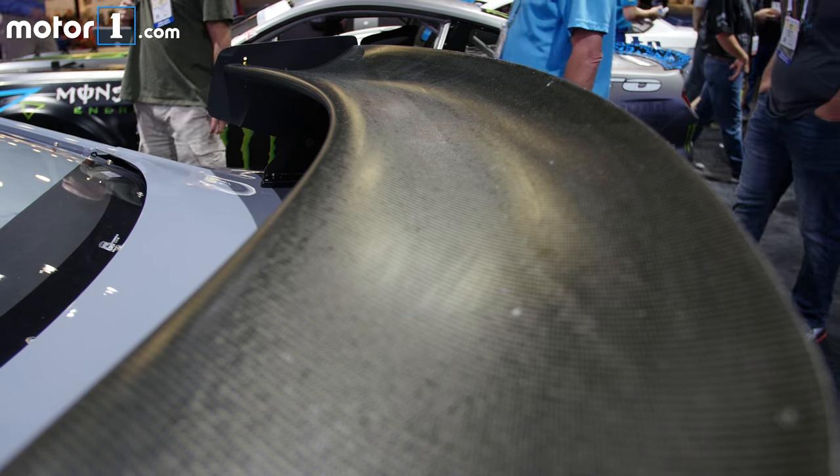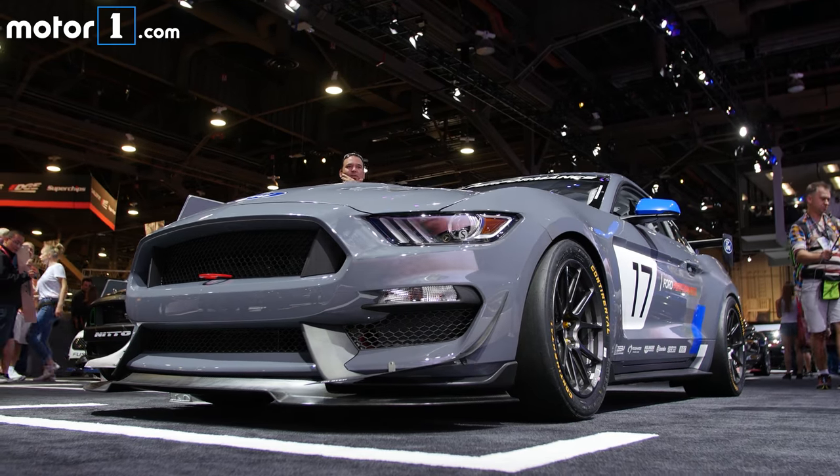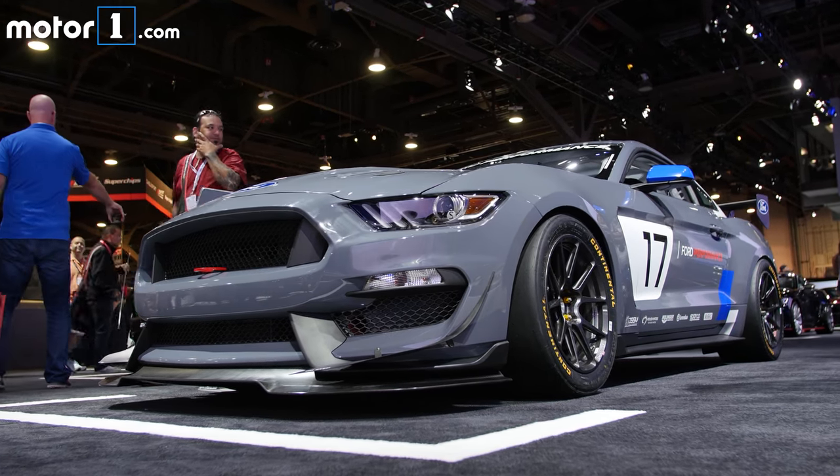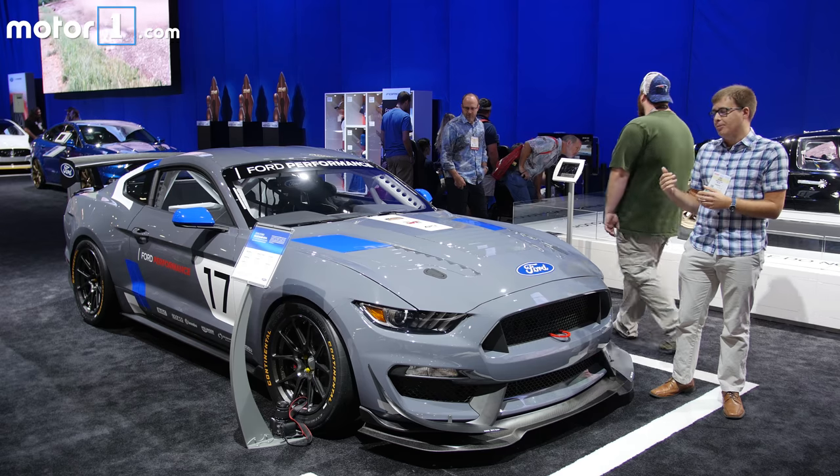Under the hood you've got a 5.2 liter V8, backed up by a six-speed sequential transmission. As you can see, there's a lot of crazy aerodynamic parts to improve downforce. We've also got 18-inch wheels that are 11 inches wide, wrapped in slick tires.